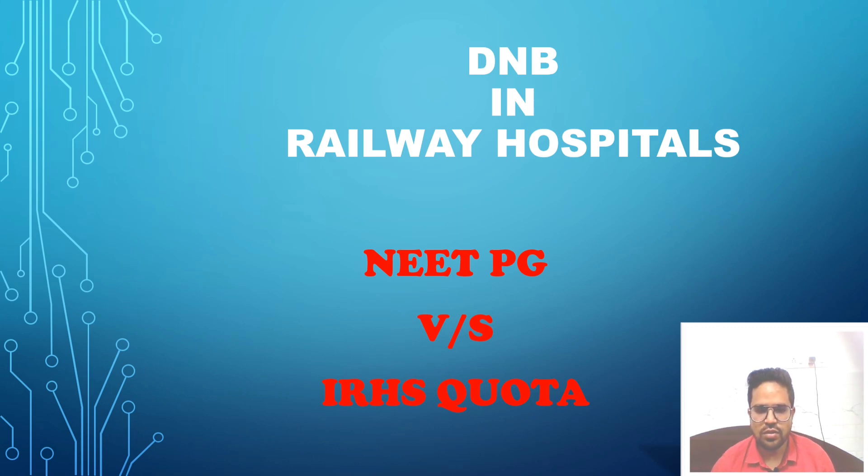In this video, we're going to discuss about the comparison of NEET PG versus IRHS quota — the IRHS quota in railway DNB hospitals and its comparison with the cutoff of NEET PG, and how to get IRHS quota. I'll also tell you the seat metrics for the IRHS quota in railway hospitals.